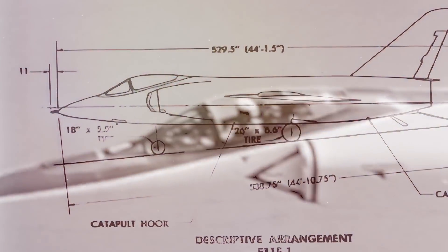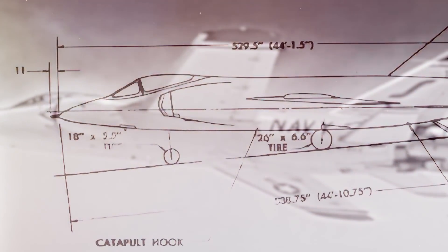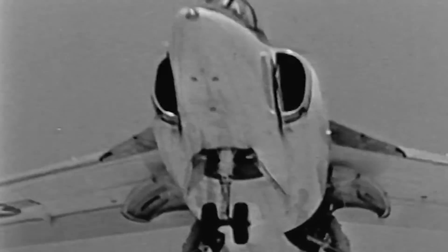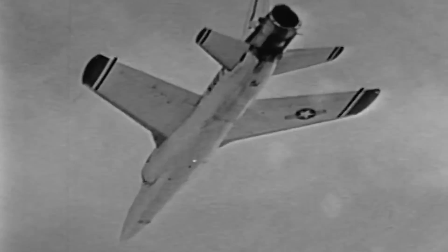The cockpit itself was located on the front of the nose and covered by a rearward sliding canopy. By the spring of 1952, the G-98 project had evolved into a completely different aircraft that bore no resemblance to the Cougar.